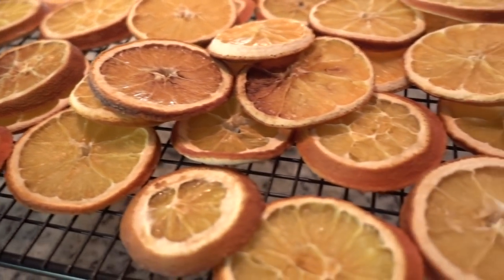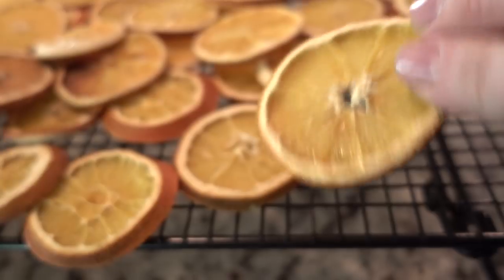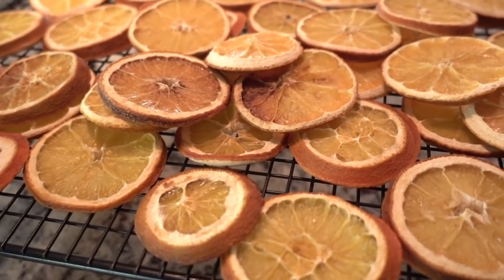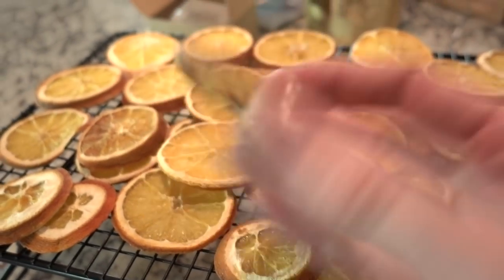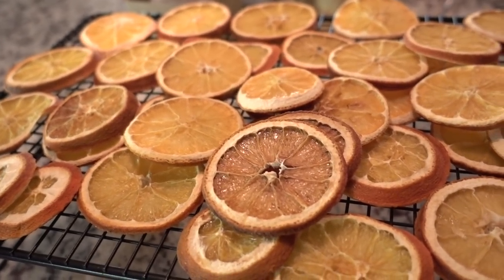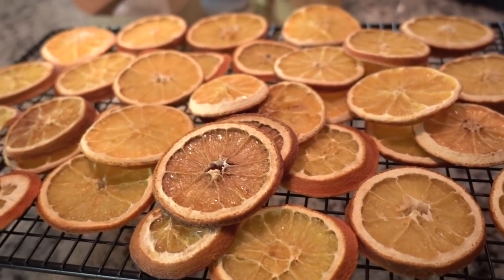Now that we've had our little emotional moment for the day, let's get these orange slices ready to go so we can get them on garlands and see how they start turning out. I'm also going to show you the trick on how to make sure the glitter stays on them. Here are our orange slices — they are all perfectly dried. By putting them on the drying rack, it really allowed them to finish drying out.